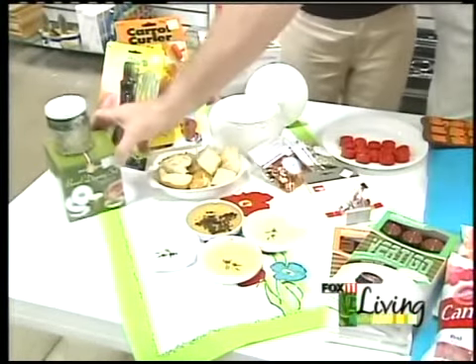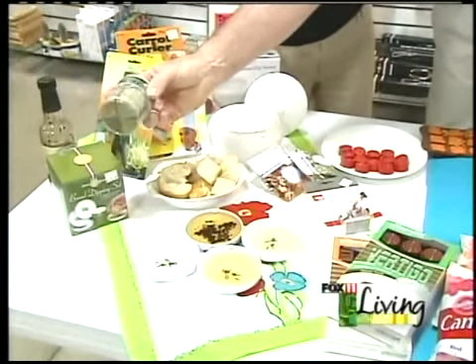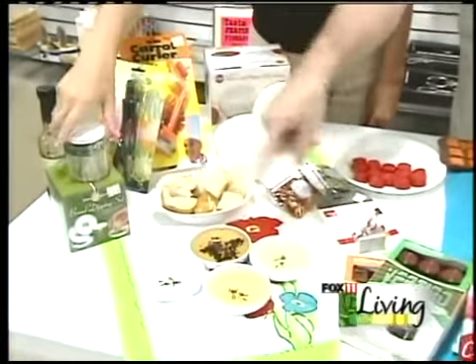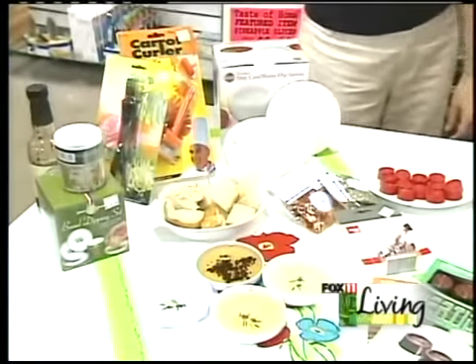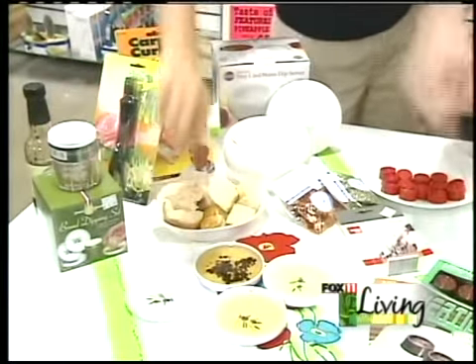We also have this little set here. It came with four different bread dipping spices. You just mix a little olive oil in there and now you have all different flavors — you can do different bread dippings. And that's how easy it is to make flavored oils — just a little herbs and oil. These things are so cute; we have all different styles.